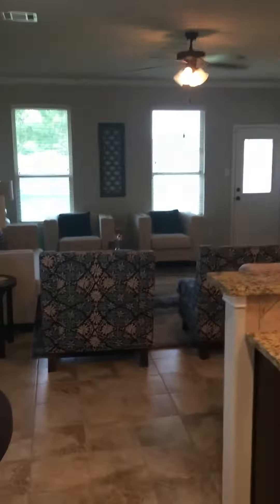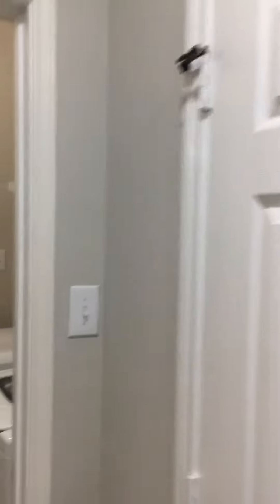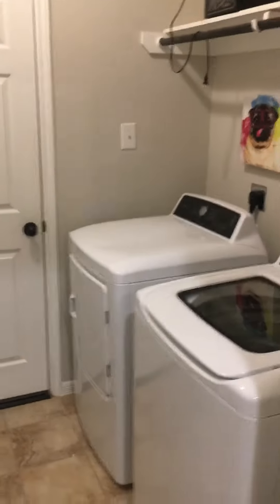Let me get you a nice wide view. The kitchen does overlook the living room, but before we go there, we're going to take a small look-see at the hallway, which has the pantry. And just across from there is the mud room that leads into the garage.